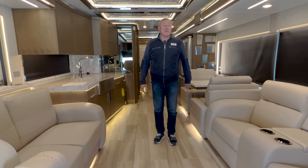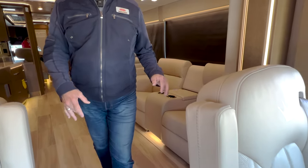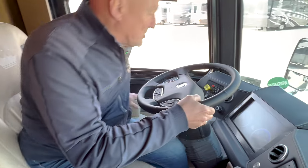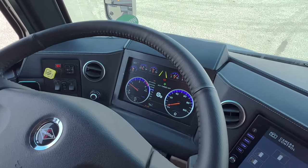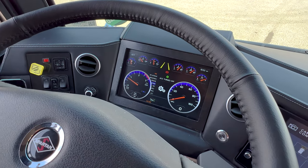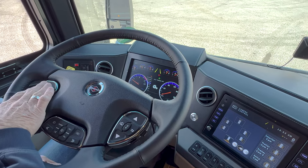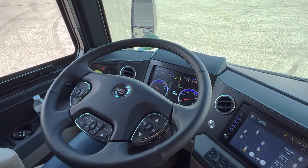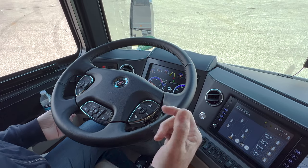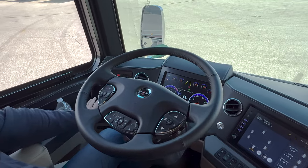I'm going to step up into the cockpit and show you the dash and the display so that you can get a feel for what you would be seeing behind the wheel of this coach. We're on a Spartan chassis. This is the display — you can see your menu items. I have a smart steering wheel here. I can connect through Bluetooth my phone so that I can make phone calls without having the receiver to my ear. We do have a phone charger right here and my phone is in charging mode.